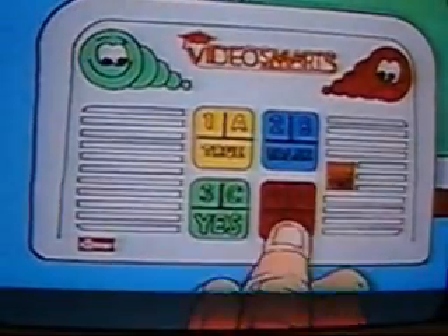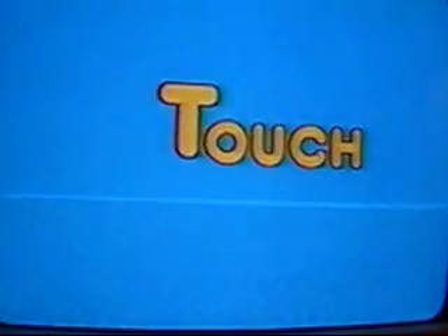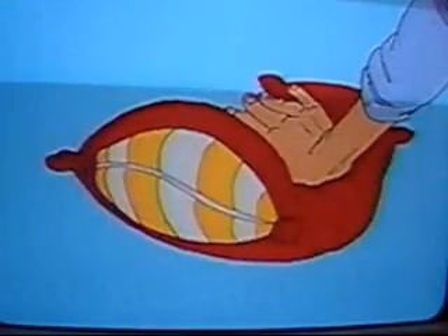So, Teddy and you cowboys out there, let's try some touching games. Use your fingers and push the red button on your VideoSmart's computer. Great! Did you notice the red button feels hard and bumpy? More comparing words. Right, Teddy. Our sense of touch helps us tell the difference between something hard like the button and something soft like a pillow.